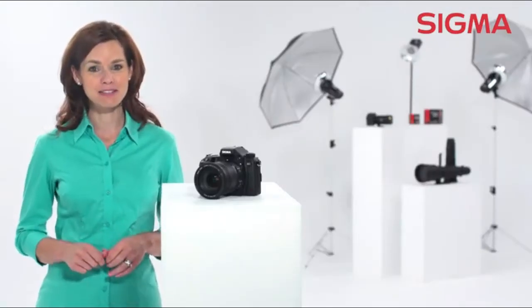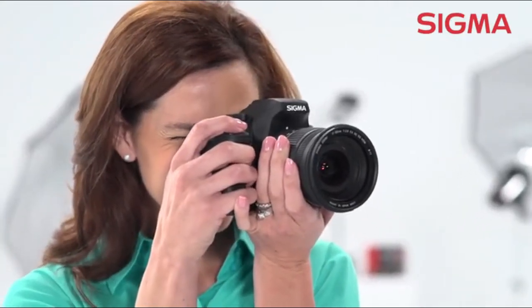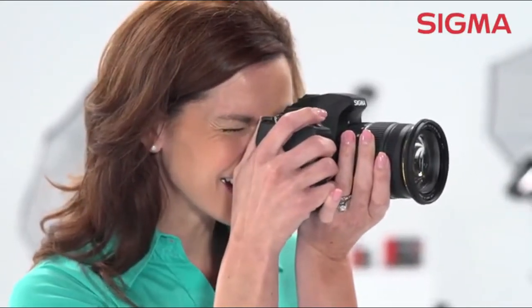With Sigma's optical stabilizer system built in, you can make great sharp images in very low light at slow shutter speeds without a tripod. The hypersonic motor ensures quiet, high-speed auto-focusing capabilities.